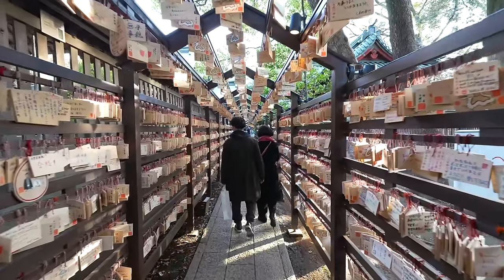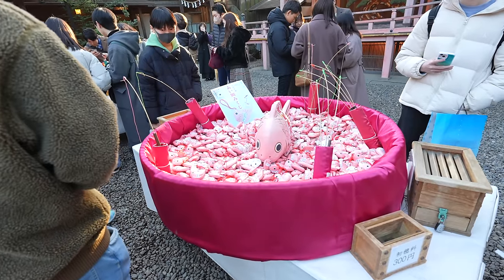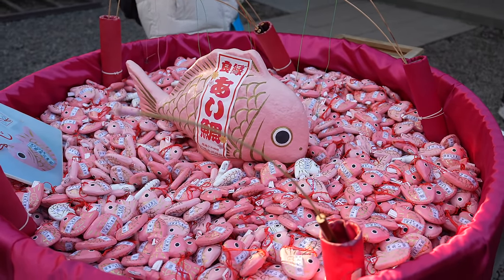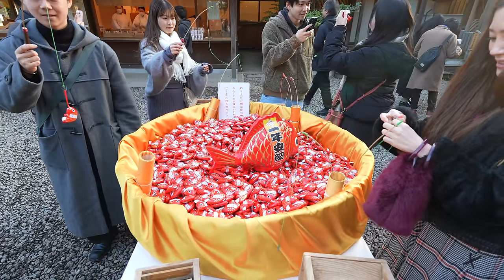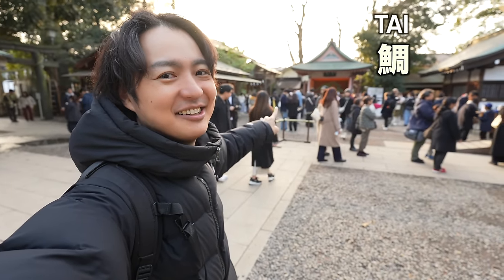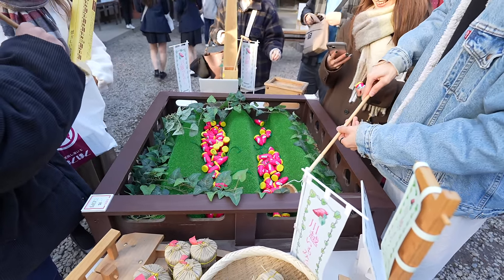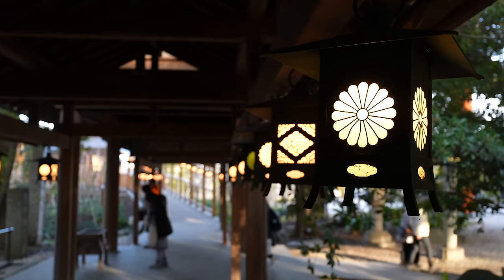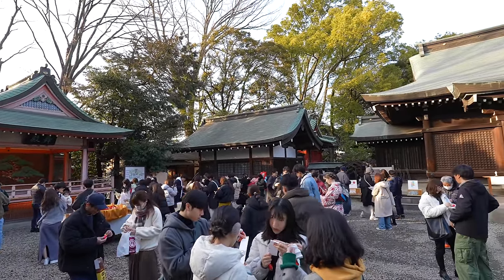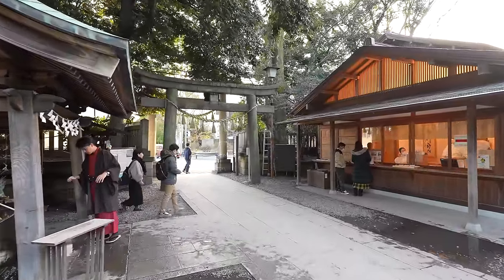This one is the 'aitai mikuji' — meaning 'wants to meet.' There is a tai fish you can fish — this pink tai fish — and there is a fortune telling inside! There are different colored ones too — very popular. Small Japanese lesson: Japanese snapper is called tai. And here there's a sweet potato fortune telling. Compared to other shrines this shrine is more entertaining, which is why it's popular for younger adults — especially fortune telling about love!